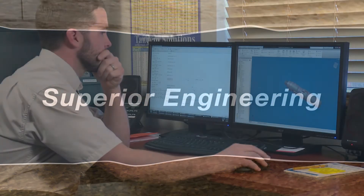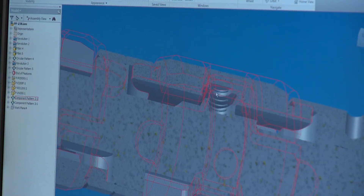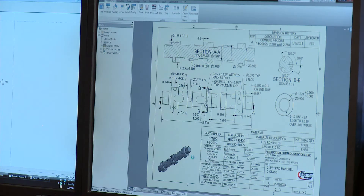The process begins with engineering. Our understanding of well science combined with computer aided design and real-world input allows us to engineer and continuously refine plungers for maximum performance. At PCS, our goal is to design only the highest quality, best performing plunger lift equipment.